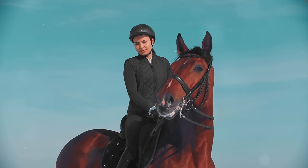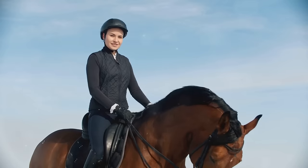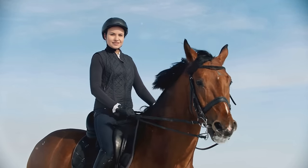Finding your balance is crucial. Sit up straight and centered in the saddle. Keep your heels down and your weight evenly distributed in the stirrups. Hold the reins with a relaxed grip and keep your hands steady.